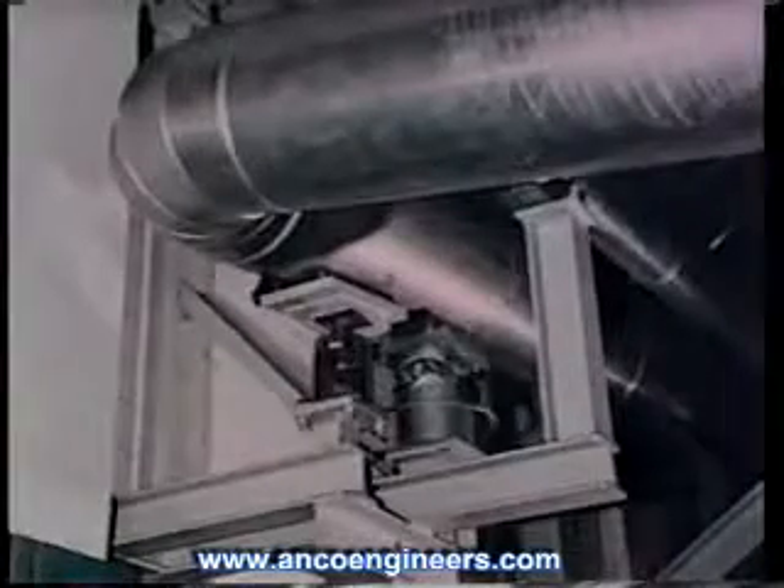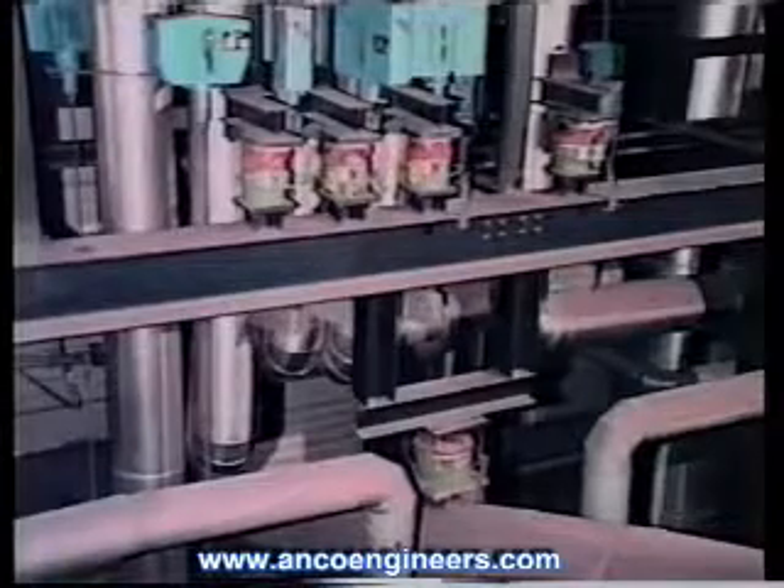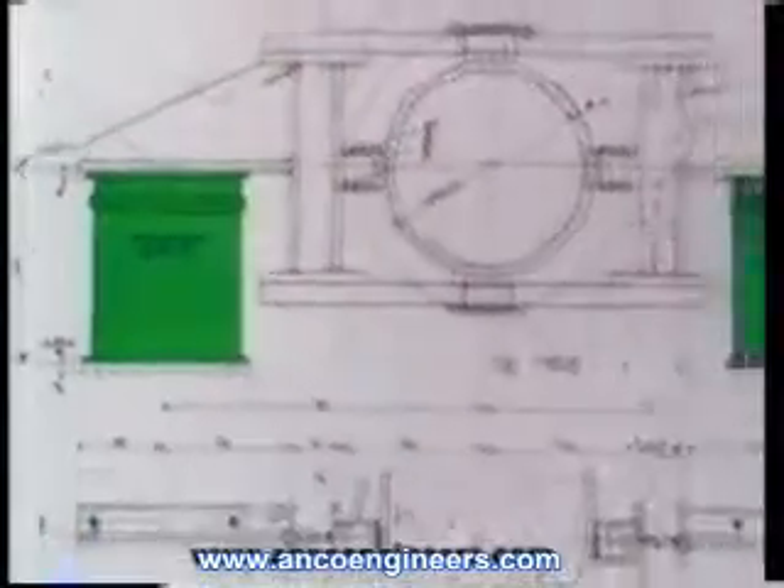They are designed to accommodate a variety of loads in operating environments. Standard elements are available to restrain up to 22,000 pounds. Larger loads can be accommodated by using multiple visco dampers or special units manufactured to order. To determine the size and placement of visco dampers to solve your particular concern, feel free to contact us. We'll be glad to assist you.